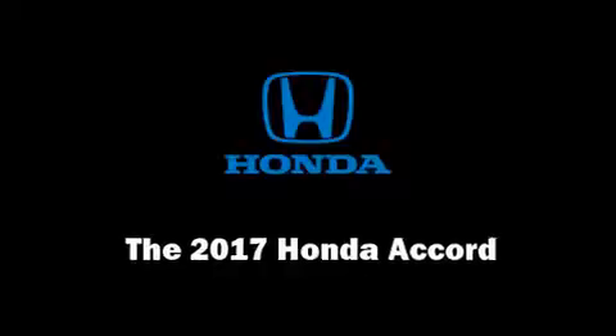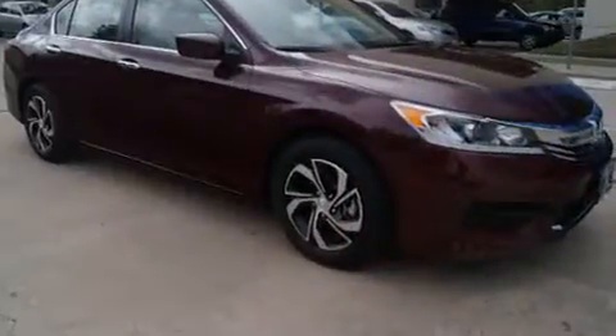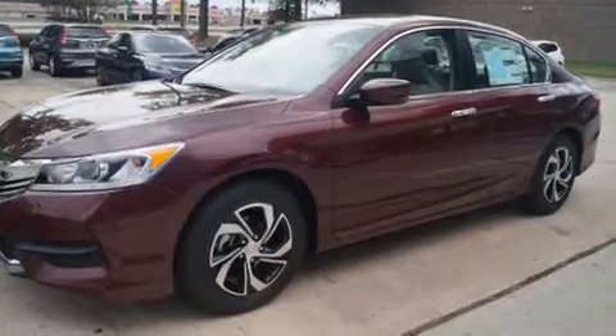Treat yourself to a test drive in the 2017 Honda Accord. This four-door, five-passenger sedan is waiting for you to take home. It features a front-wheel drive platform, an automatic transmission, and a 2.4-liter four-cylinder engine.